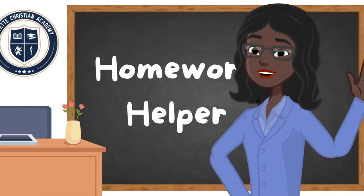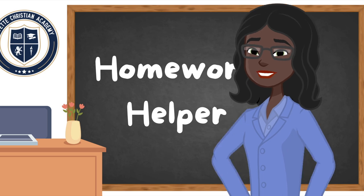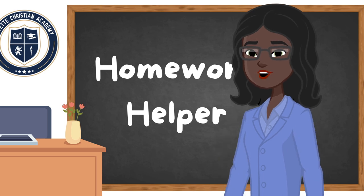Hello, Homework Sheroes and Homework Heroes! Are you all ready for today's lesson? Well, great! Today we are going to be doing alphabet letter sounds as well as some blends. So are you ready? Great! Let's get started!